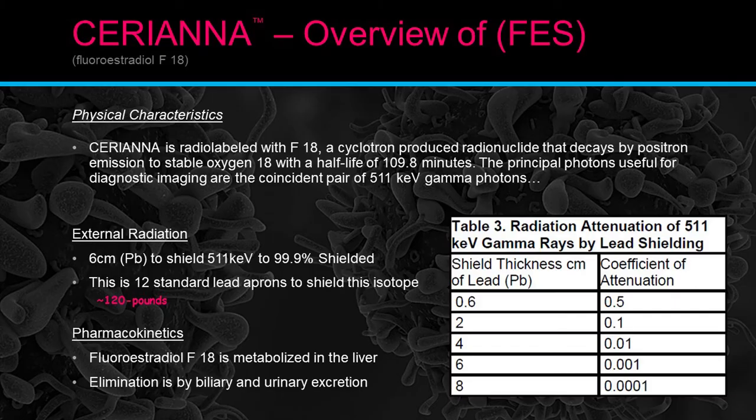FES — the physical characteristics of Seriana: it is a radiolabeled F18. This is a cyclotron-produced radionuclide that decays by positron emission to stable oxygen — exactly the same isotope as FDG F18. It has a half-life of 109.8 minutes. The principal photons used for diagnostic imaging are the coincidence pairs of 511 keV gamma photons. For external shielding, six centimeters of lead equivalent is needed to shield a 511 keV photon to 99%, equivalent to approximately 12 standard lead aprons stacked on top of each other.